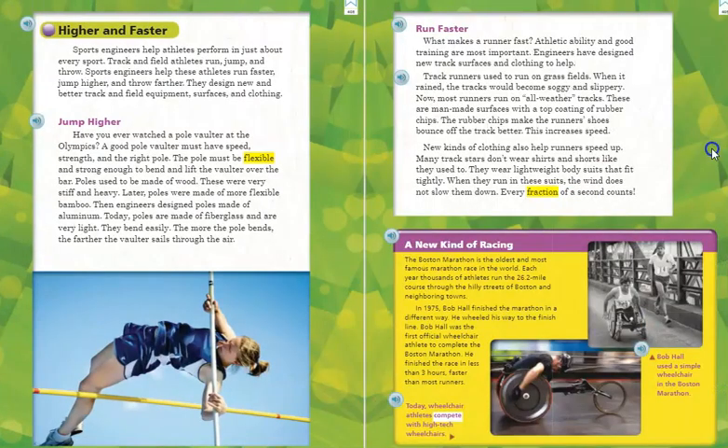Higher and Faster. Sports engineers help athletes perform in just about every sport. Track and field athletes run, jump, and throw. Sports engineers help these athletes run faster, jump higher, and throw farther. They design new and better track and field equipment, surfaces, and clothing.